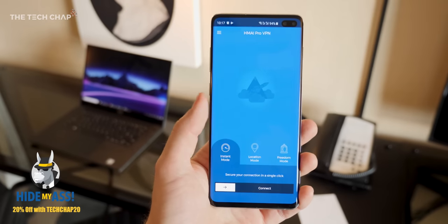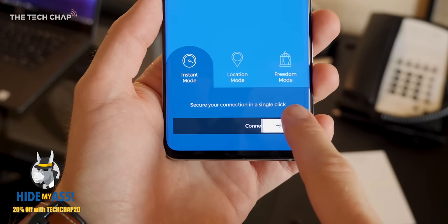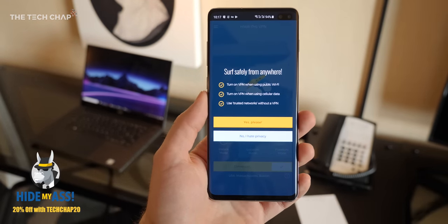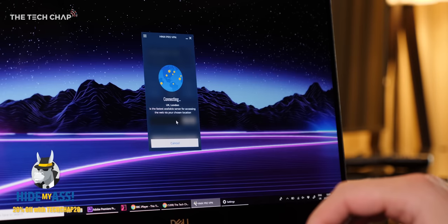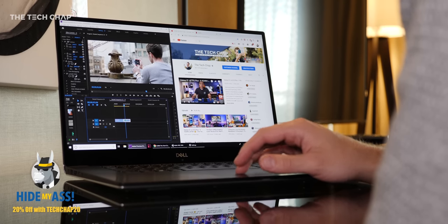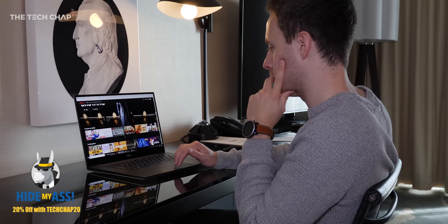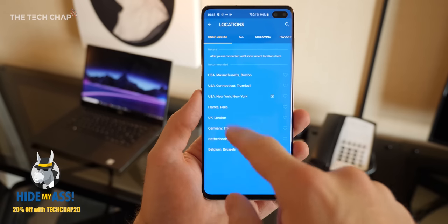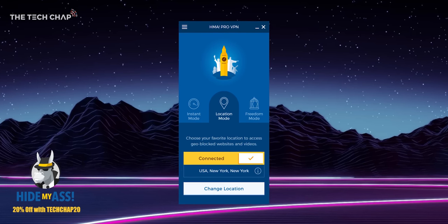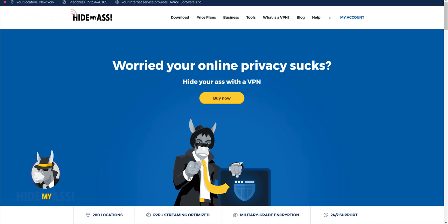A big thanks to HMA VPN for helping make this video possible, and also for having by far the best name for a VPN provider — HMA, or Hide My Ass. It's fast, secure, and I use it to stay safe while browsing when I'm traveling and maybe watch a bit of US Netflix when I'm at home in the UK. With nearly 300 locations in 190 countries, check out the link in the description if you want to give it a try.